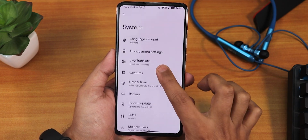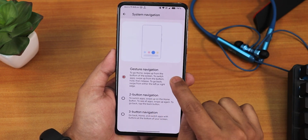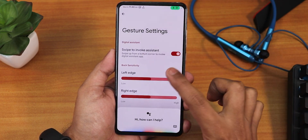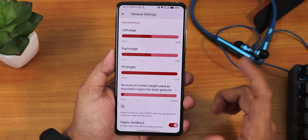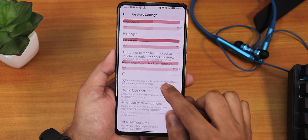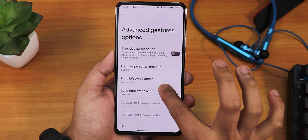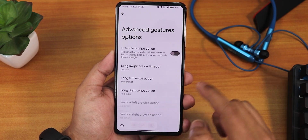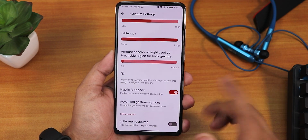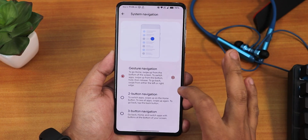In the system settings we have the system updater where you can check for updates. We have gesture settings — quickly open camera does work. In the system navigation gestures, going into the settings we have swipe to invoke assistant working perfectly fine. Then we have the pill length changing option and the amount of screen height to be used for the back gesture. We also have haptic feedback and advanced gesture options — you can set the long left swipe action. We have full screen gestures as well, where you can disable the pill bar. Two button and three button navigations are there too.